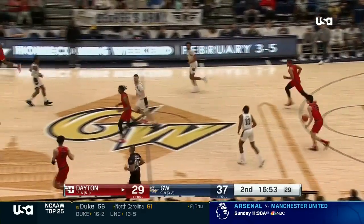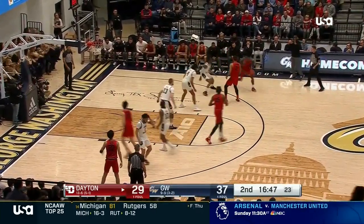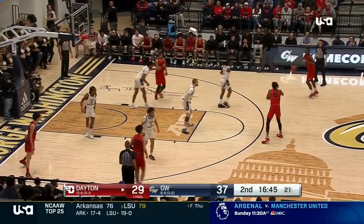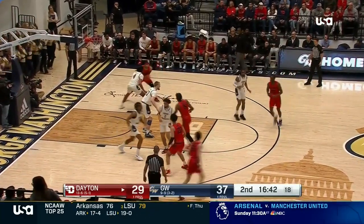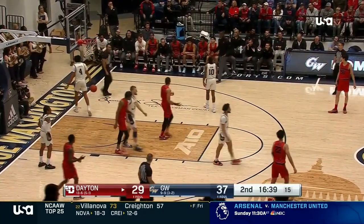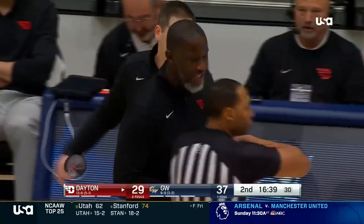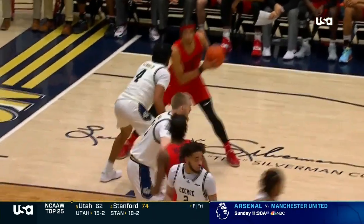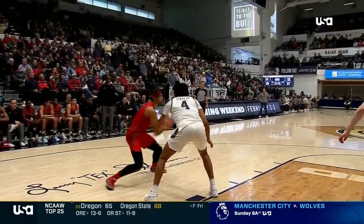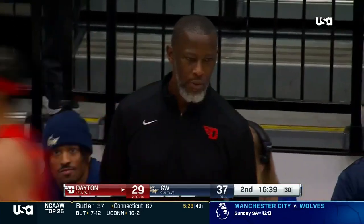A lot of credit to the Colonials' transition defense. Dayton — their Flyers in transition — have just three fast break points in the first half. Offensive foul by Kamara, and that is his third. Anthony Grant not happy about that, wants an explanation. I thought it might have been a travel and not a foul. This game's been really physical — I think I could have let that one slide. Once again, Bishop — they're running screen games to try to get mismatches in their favor.